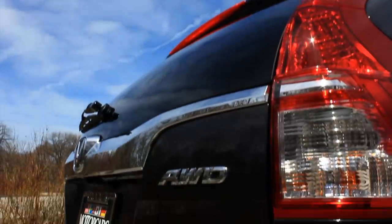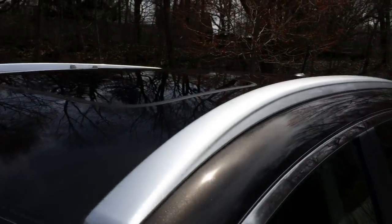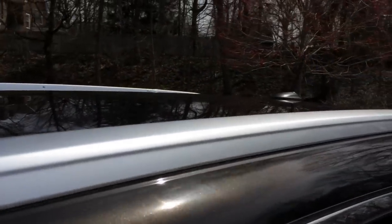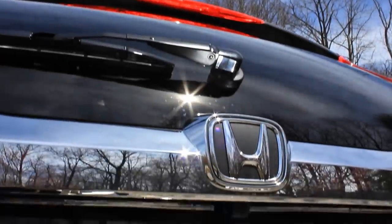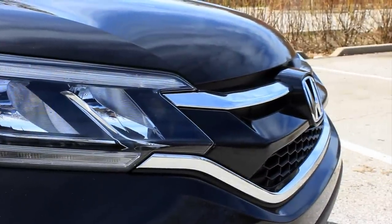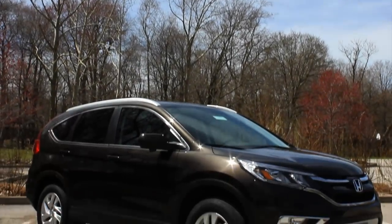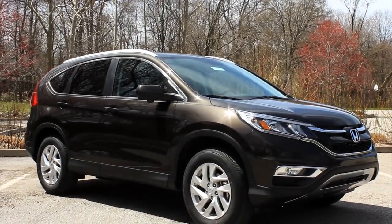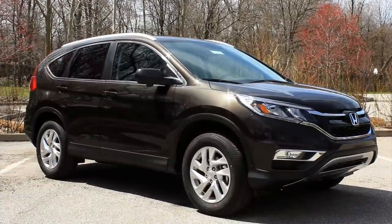The CR-V was introduced in the US market for the 1997 model year, a year or two after Toyota had introduced their RAV4, and it was their first mid-sized crossover. It was also meant to replace the Honda Passport, which was essentially a rebadged Isuzu Rodeo — a body-on-frame SUV. Even then it was a very poor seller, but when the CR-V came out it was just a hit from the get-go, and it remained a strong seller for Honda ever since.